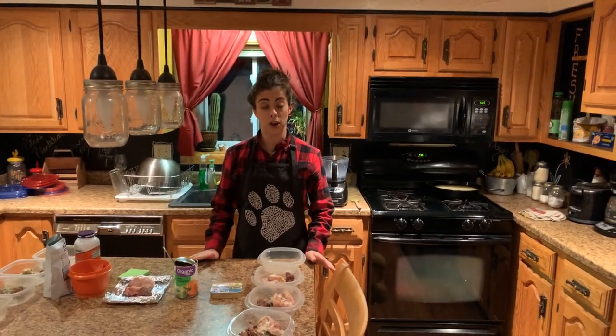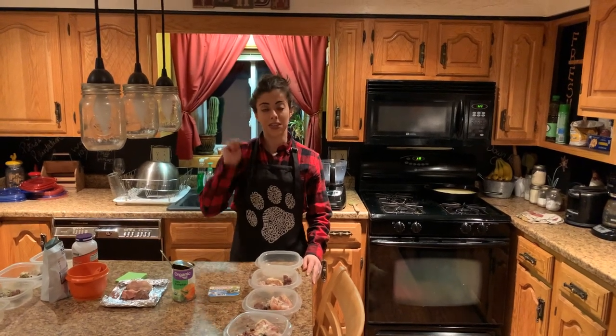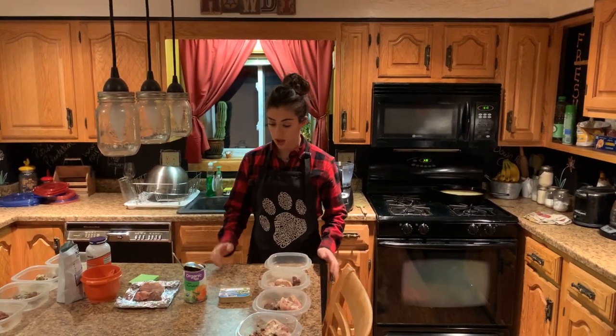Before we get started with the recipe, I want to say I'm going to be dedicated to this channel, so please subscribe, like the video, and ding the notification bell. I plan on making videos every week for you guys, so I hope you'll subscribe.